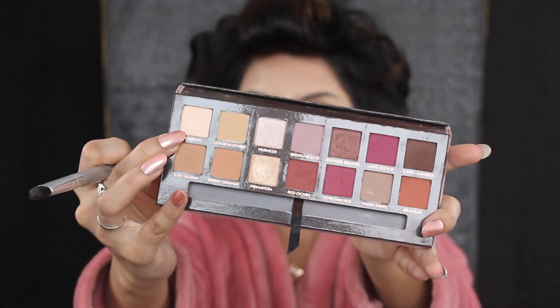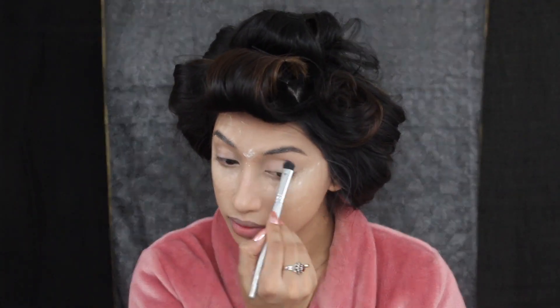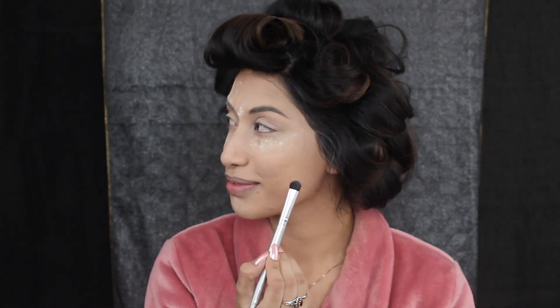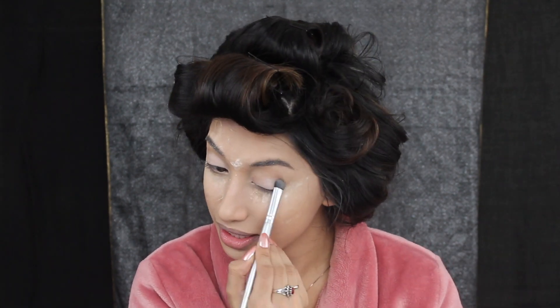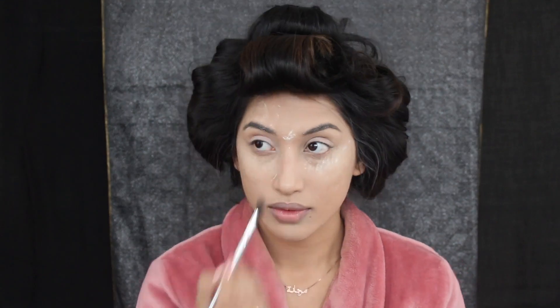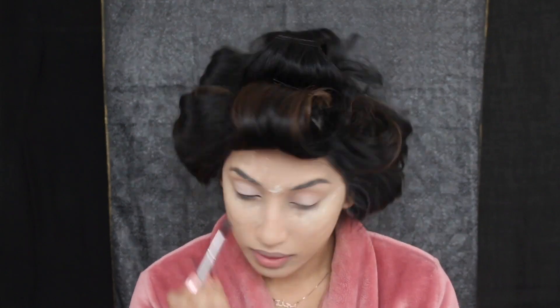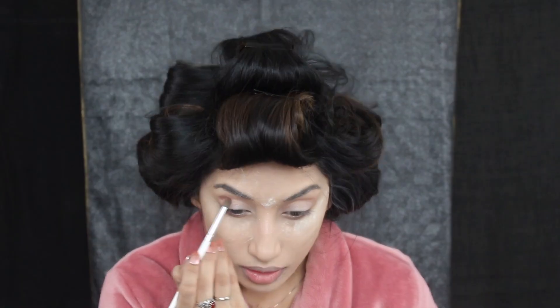For my lids I'm using the Modern Renaissance palette and I'm using the color Tempera — I don't actually know how to pronounce any of the colors on this palette. My sister says it's Tempura but I don't think it's Tempura, it's definitely not a food. For my crease I'm using the burnt orange color, and that's the only one I really know how to pronounce besides Red Ochre — I don't even know how to pronounce that one to be honest.